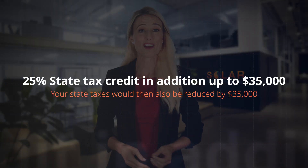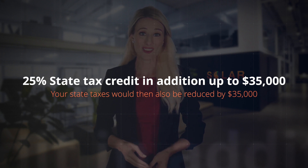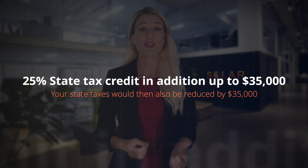Finally, South Carolina also offers a 25% state tax credit in addition, up to $35,000. So in this example, your state taxes would also be reduced by $35,000. It's important to note the state only allows $3,500 per year to be claimed, so you would need to complete this tax rebate over the next 10 taxable years.